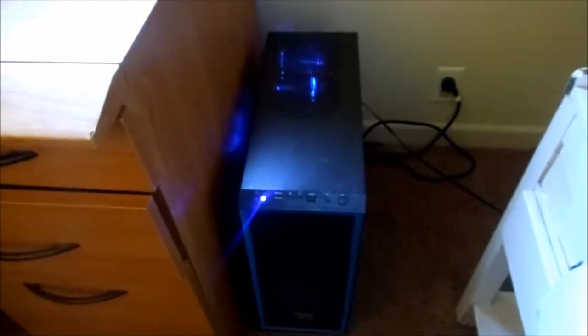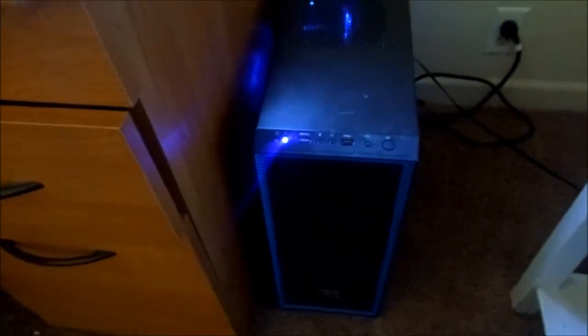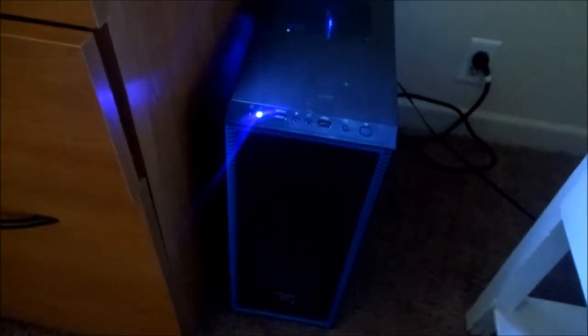Onto my pride and joy, my baby — I like to call it the Archangel Mark One. This is my computer I built about a year ago. It gets the job done, it's not great, it was only like six or seven hundred dollars worth of build price. Only thing you need to know — it has blue LEDs and it looks sexy. I'll link my build down below.